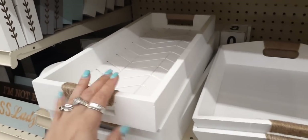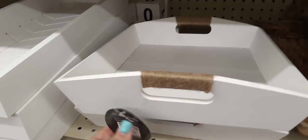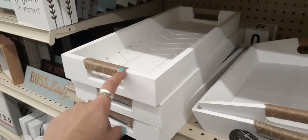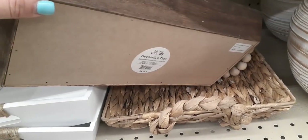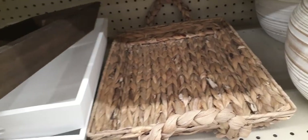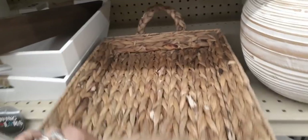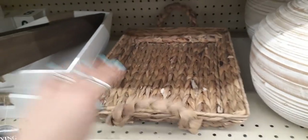That $8.00 tray is a pretty good deal. The bigger tray is $10.00. Moving over here, we do have the darker trays — definitely loving this handle. This one is $12.00, and the other one is $12.00 as well.